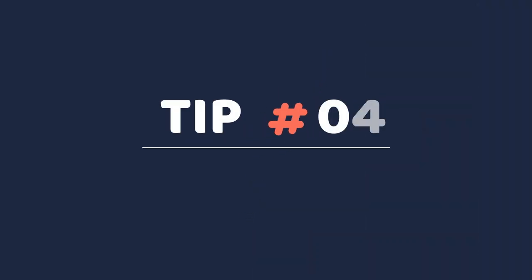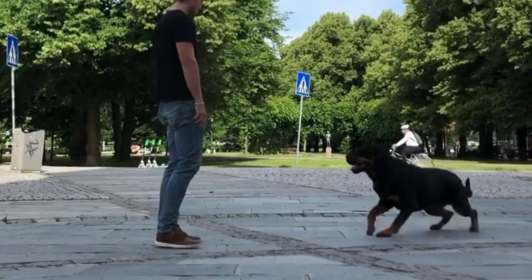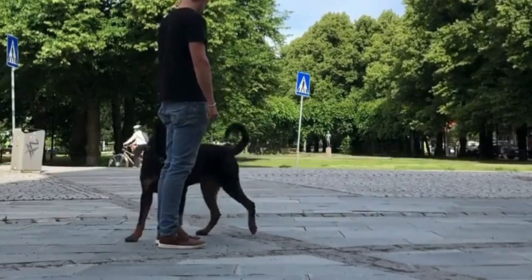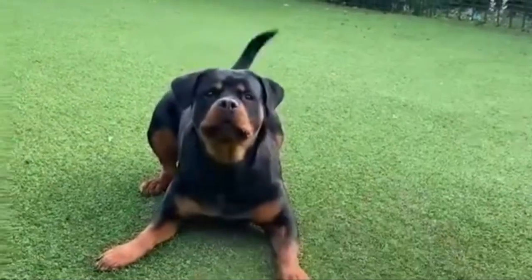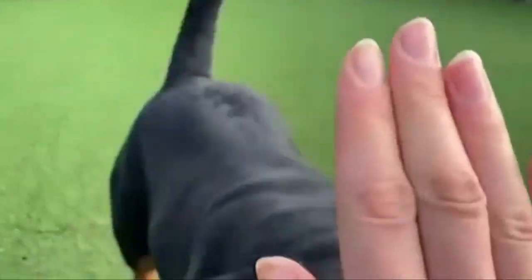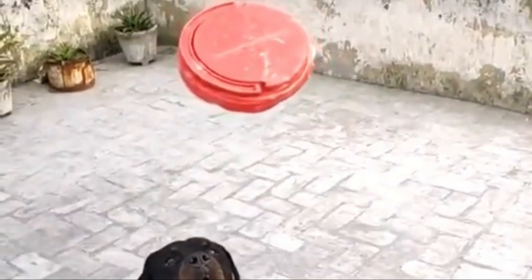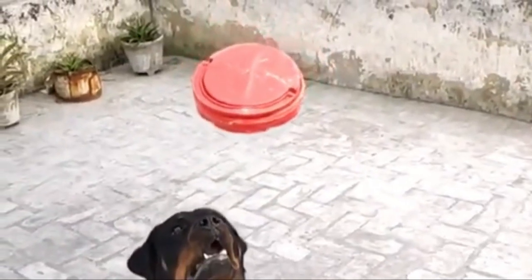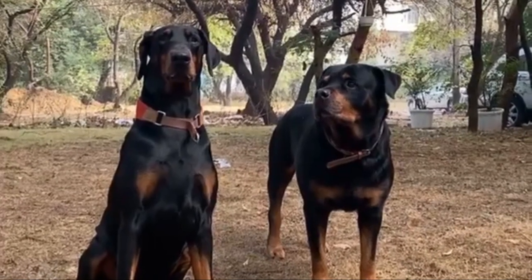Tip 4: Start socializing your puppy at an early age. Puppies benefit from early interactions with new life conditions, different dogs, and humans. From birth until about three and a half weeks, your puppy should be near different puppies and his mother to develop normal dog socialization. It's an excellent time to introduce your puppy to several new situations, like car rides, the outdoors, other pets and animals, and humans of various ages and sizes.